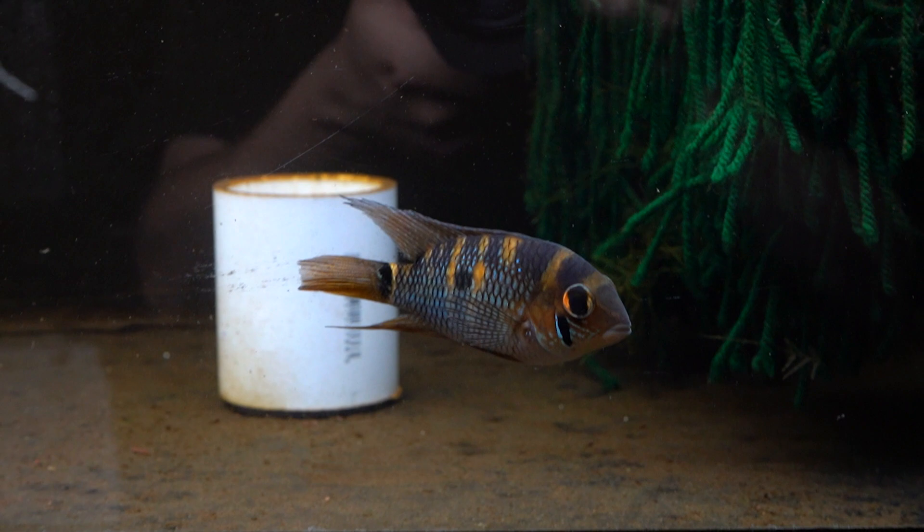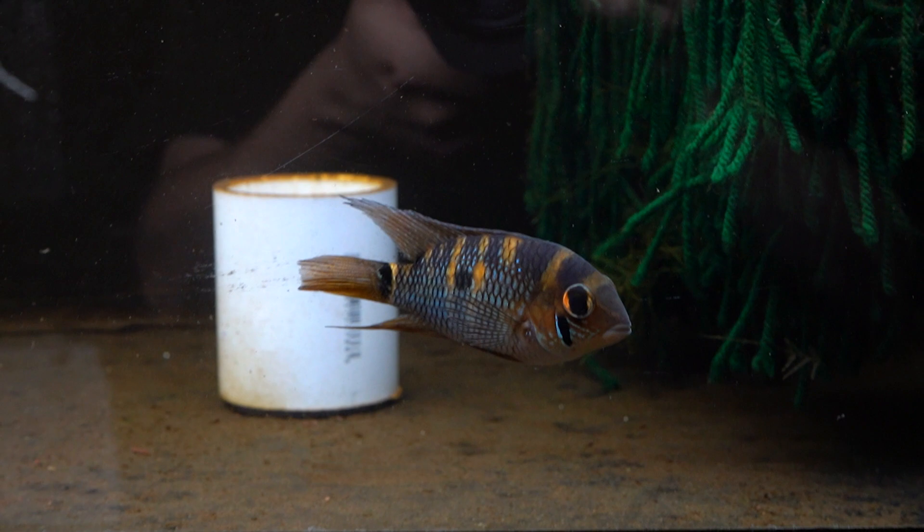Some others are starting to color up too. I think this is a male coming in — not fully colored, but getting there. So they've settled in enough to start feeling frisky and color up for us, which has been awesome to see.